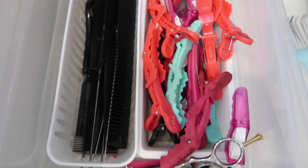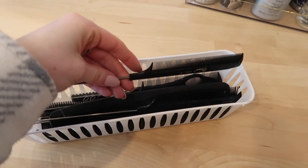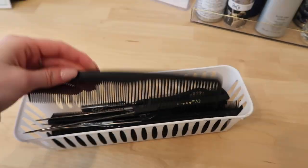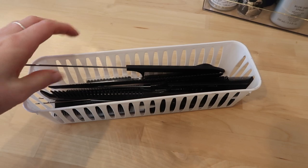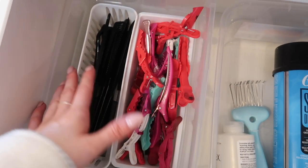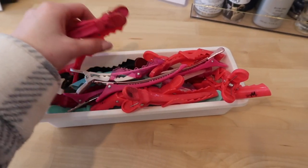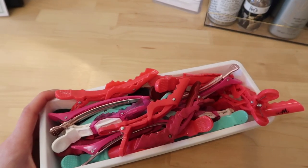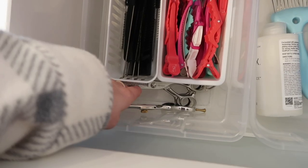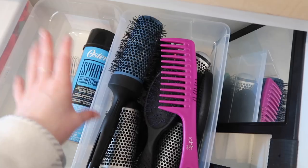In the first bin I keep all of my combs — long pintail combs, regular combs, but mostly long pintail combs, those are definitely my favorite. In the next one I have all of my clips, some from Fromm, some from Wet Brush — I definitely use these all the time. And I keep my shears right here, nice and handy.